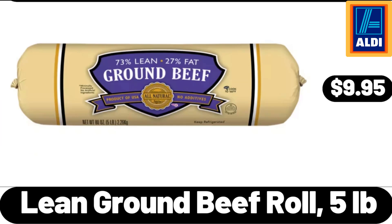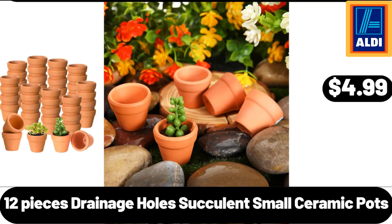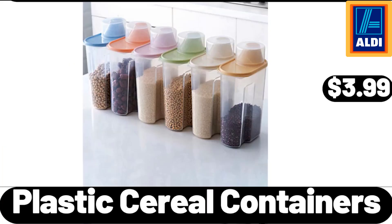Lean Ground Beef Roll, 5 Pounds, $9.95. Porcelain 8-Inch Square Dinner Plates, Set of 6, $21.99. 12 Pieces Drainage Hole Succulent Small Ceramic Pots, $4.99. Plastic Cereal Containers, $3.99.